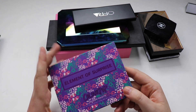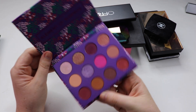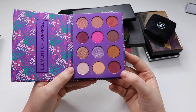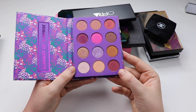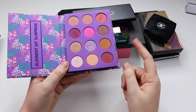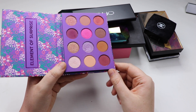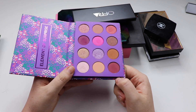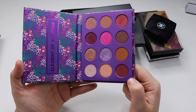Next up we have Colourpop — this is the only eyeshadow palette I own from them. It's the Elementor Surprise palette and I absolutely love it. It blends really well on the eyes and lasts a long time. This is about $12 to $16 American, and for that price and what you get, it's fantastic. I really enjoy the quality of the shadows in this palette.